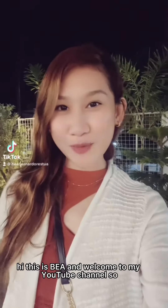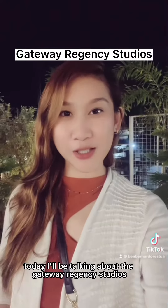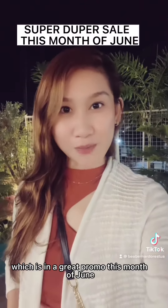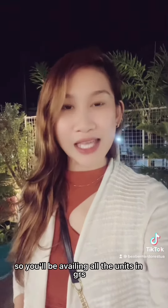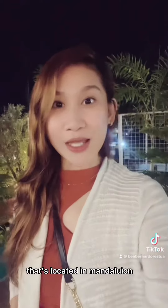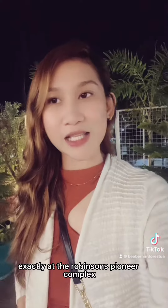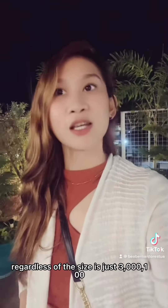Hi, this is Beya and welcome to my YouTube channel. Today I'll be talking about the Gateway Regency Studios, which has a great promo this month of June. You'll be availing all the units in GRS, located in Mandaluyong, exactly at the Robinson's Pioneer Complex.